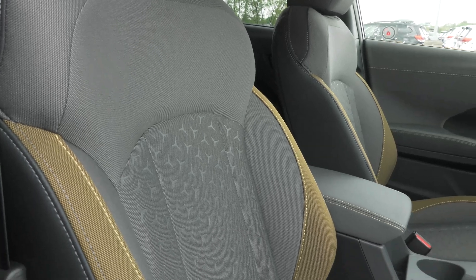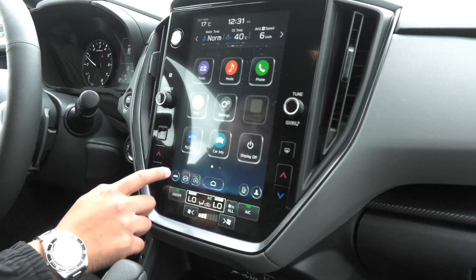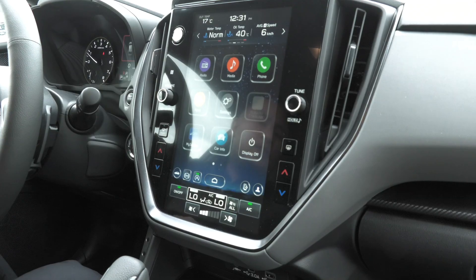Alright, we are now sitting inside of the 2024 Subaru Crosstrek Onyx. As you can see, you do have the really cool sporty interior with the yellow designs on the seats. You also get the brand new 11.6-inch touchscreen that comes with wireless Apple CarPlay and Android Auto, heated seats, and of course a heated steering wheel that works very well during the wintertime.